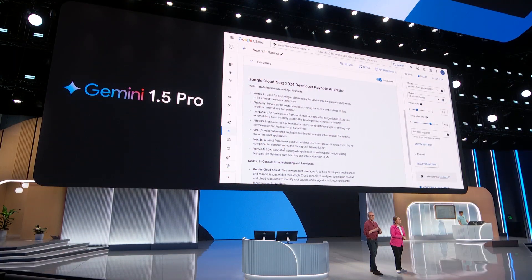So, if you take away anything from this keynote today, it's that from coding to running platforms to operations, software is simply better with Gemini. We'll see you in the cloud. Thank you very much.